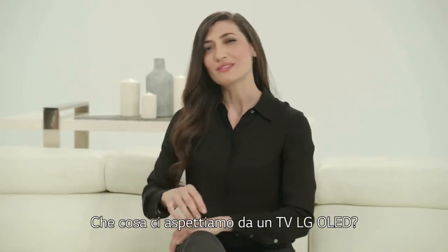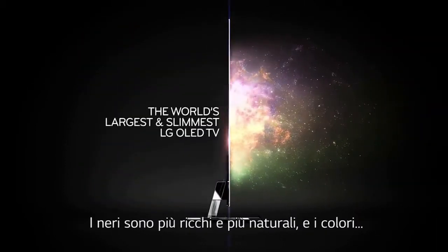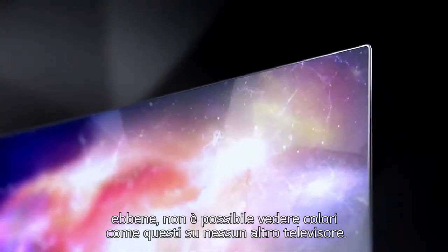What can you expect from an LG OLED TV? Imagine a picture that's bolder and more lifelike. Blacks are richer and more natural, and the colors — well, you've never seen colors like these on any other television.